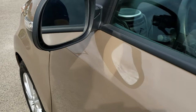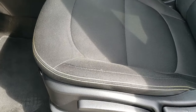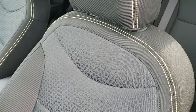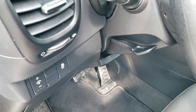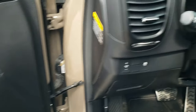Inside, you get the umber black with yellow stitching interior. Cloth seats — really like the yellow stitching, it makes it pop. Factory floor mats, stability control, power windows, power locks, and power mirrors.